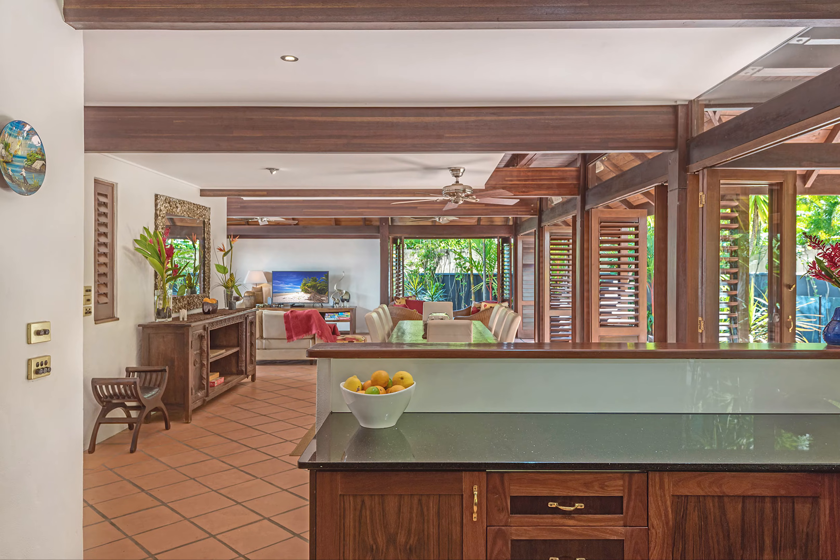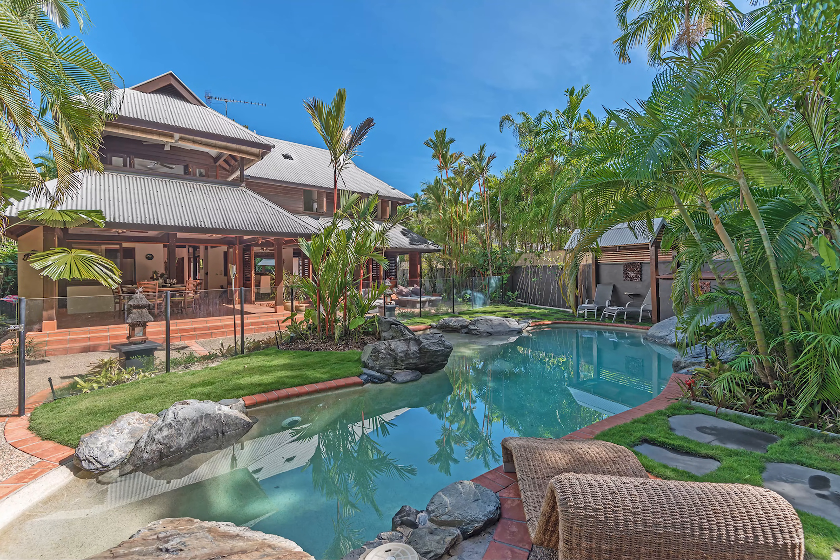This is a premium and timeless Port Douglas residence, ideal for an utmost tropical lifestyle.